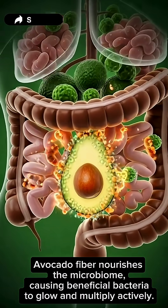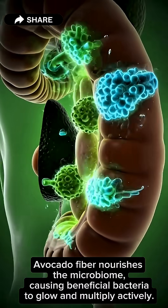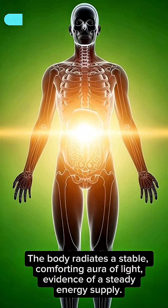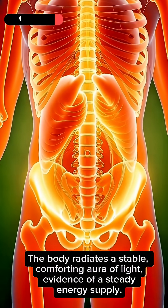Avocado fiber nourishes the microbiome, causing beneficial bacteria to glow and multiply actively. The body radiates a stable, comforting aura of light, evidence of a steady energy supply.